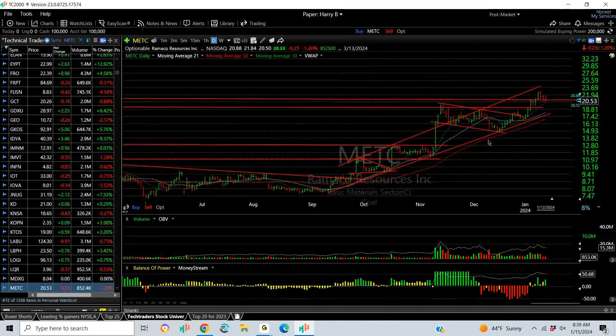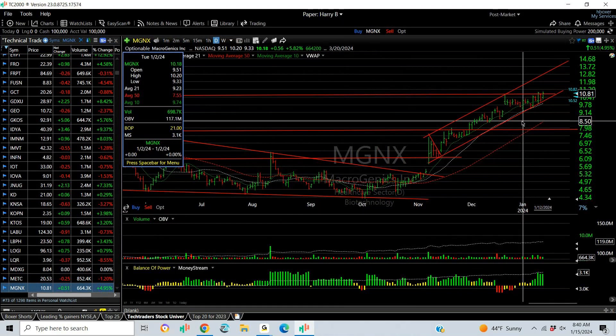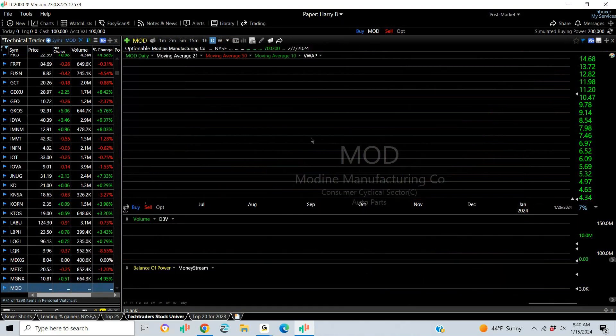METC in the coal sector: breaks out of a flag, runs, and pulls back for three or four days with no support. Extension target: 25. MGNX breaks out of a base from the wedge and just keeps running — beautiful chart. We're getting 14 or better with excellent momentum. Stop under 9.25.